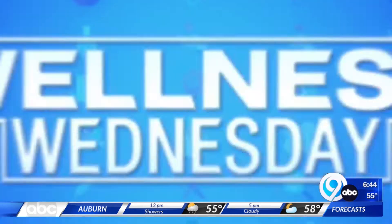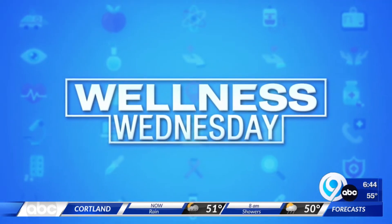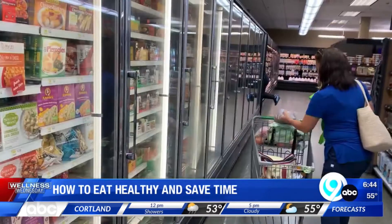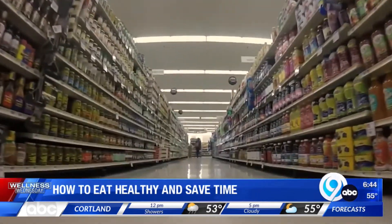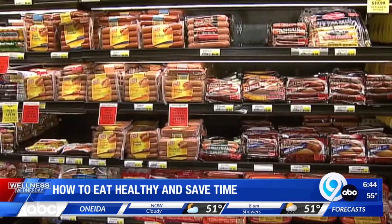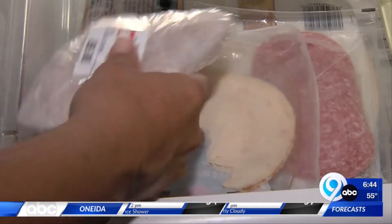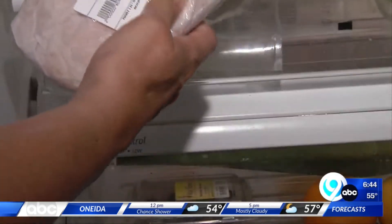In this Wellness Wednesday, we're exploring some ways to keep your meals healthy while still saving you time. We're all busy and all looking to save time. When it comes to nutrition, that often means we cut corners, opting for pre-packaged foods. Anything that's kind of taken out of its whole form is really considered a processed food.